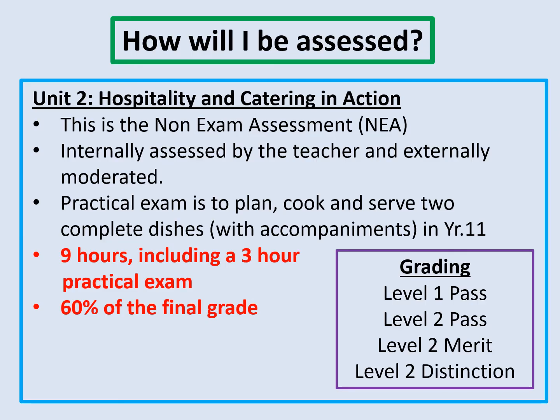Unit two is a non-exam assessment, internally assessed by the teacher and externally moderated by the exam board, and there is a practical examination within this. The whole thing is a nine-hour project — three hours of that is a practical exam, and the other six hours is the research and planning towards the dishes that students will cook. They'll be required to cook and serve two complete dishes with accompaniments, and this contributes the other 60% of the final grade.